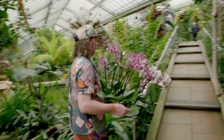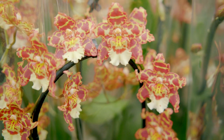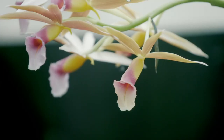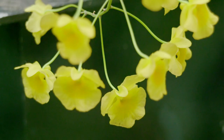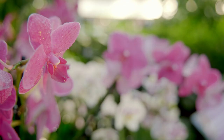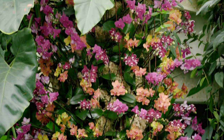The Orchid Festival's been going on for 25 years now, so it's great to bring visitors in at this time of year and really wow their senses. It's one of the largest plant families in the world — over 25,000 species — so around 10% of the world's known plants are orchids.